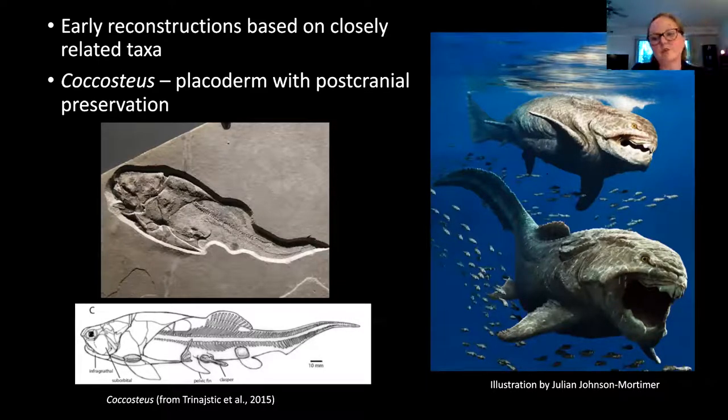Historically, reconstructions have been based on a specimen called Cocosteus, another Placoderm from Scotland. It's a much smaller animal but the entire body is preserved, so we have all the postcranial material. Because this is one of the only Placoderms ever found preserved with the entire body, most reconstructions of Duncalosteus mirror Cocosteus. However, there's been some criticism — Cocosteus was very small, about 16 inches, and Duncalosteus got to much, much bigger sizes. Cocosteus also lived in a freshwater environment, while Duncalosteus lived in a marine environment, so they have very different modes of life.